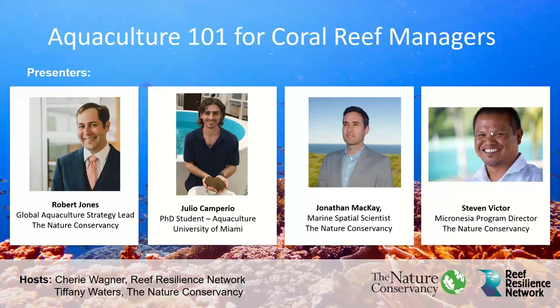Today we're lucky to have a number of aquaculture experts with us. We have Robert Jones, the Global Aquaculture Strategy Lead at the Nature Conservancy. Julio Camperio is a PhD student in Aquaculture at the University of Miami. Jonathan McKay is a Marine Spatial Scientist at the Nature Conservancy. Stephen Victor is the Micronesia Program Director at the Nature Conservancy. And Tiffany Waters is a Global Aquaculture Manager at the Nature Conservancy, and she'll be facilitating our question and answer session today. So a big welcome to all of our presenters.